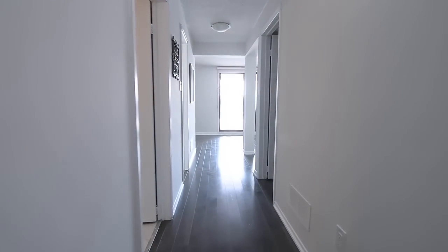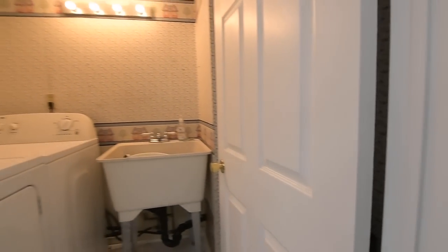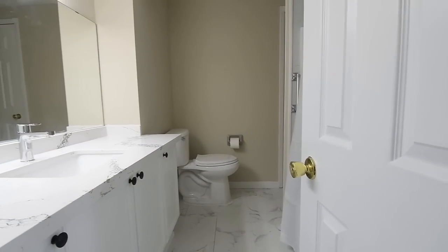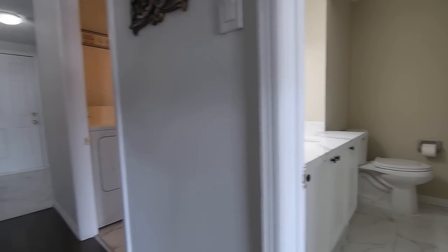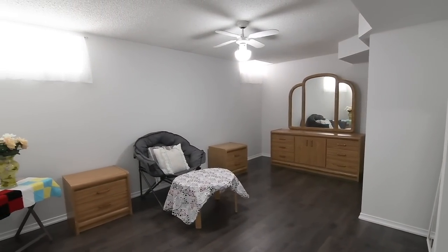The lower level also includes a laundry room with washer and dryer, a four-piece washroom with a walk-in storage closet, a tiled bath area, as well as a vanity updated with a quartz counter and undermount basin, and a very spacious bedroom with a ceiling fan and a double closet.